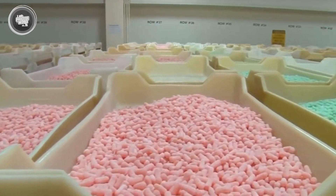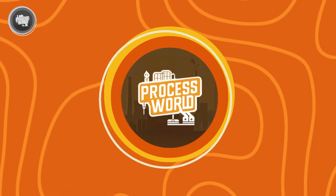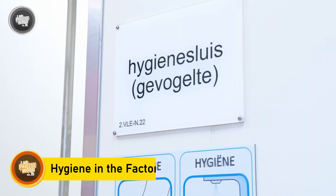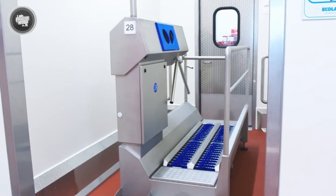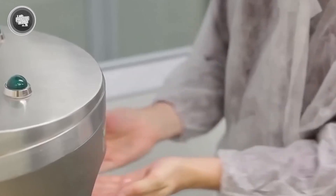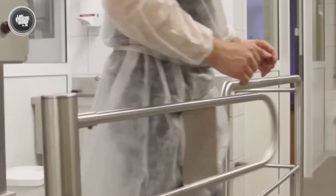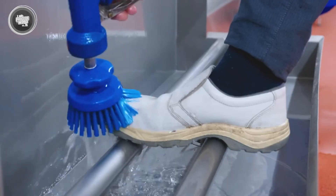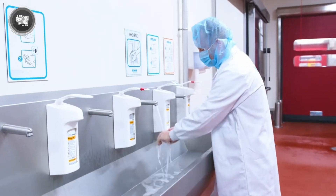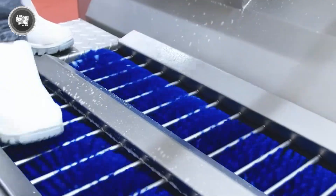Inside gummy factories, cleanliness isn't just a good habit — it's a strict requirement. From the moment ingredients are handled to the final packaging stage, hygiene rules are taken seriously. Workers are required to wash their hands thoroughly before starting any task, after breaks, or after using the restroom. Gloves, hair nets, and clean uniforms are standard. Even though most of the process is handled by machines, factories don't leave anything to chance.